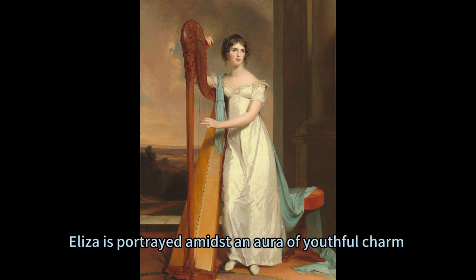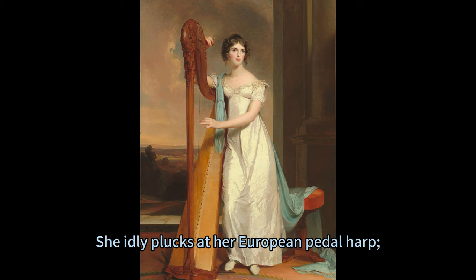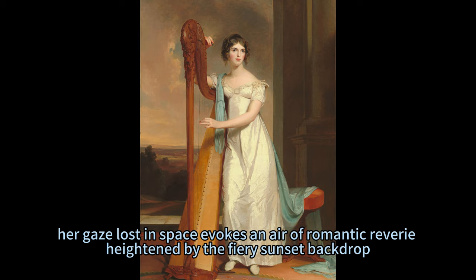Eliza is portrayed amidst an aura of youthful charm, accentuated by her contemporary European attire inspired by Neo-Grecian designs. She idly plucks at her European pedal harp, her gaze lost in space, evoking an air of romantic reverie heightened by the fiery sunset backdrop.